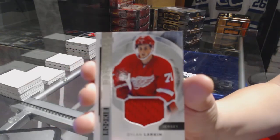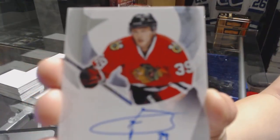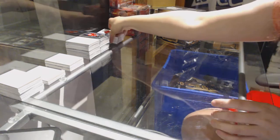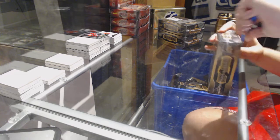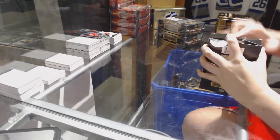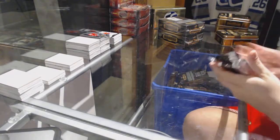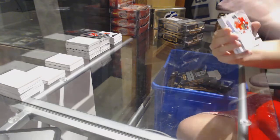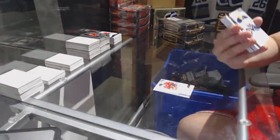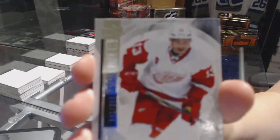Rookie jersey for the Detroit Red Wings, Dylan Larkin. Rookie auto numbered to /399 for the Chicago Blackhawks, Kyle Bond. All right, on to box three — 25 minutes to get the giveaway, get your spots while I'm breaking. Rookie jersey for the Chicago Blackhawks, Vincent Henestrosa. Rookie numbered to /399 for the Buffalo Sabres, Linus Olmark. Base card numbered to /399 for the Detroit Red Wings, Pavel Datsyuk.